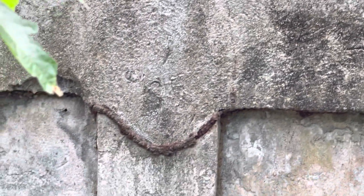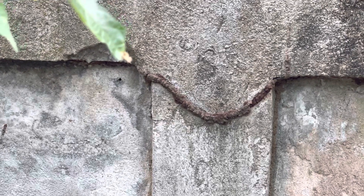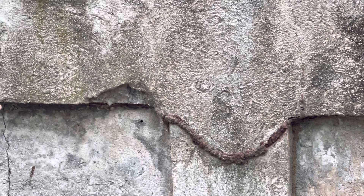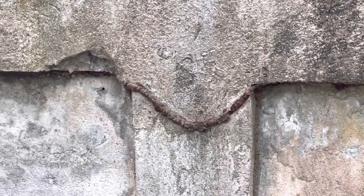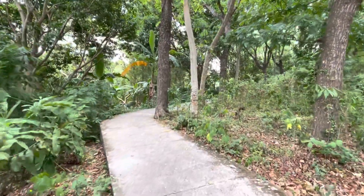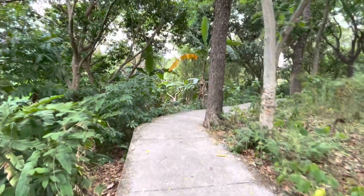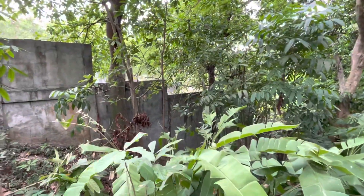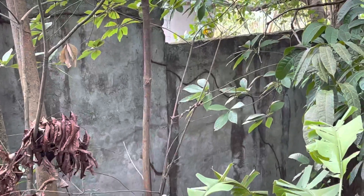Termites are very prevalent here because they eat the wood. In the middle of this park there is a big building and they tore it apart because the termites got into it. I'm gonna walk around and see if I can find some more — I'm sure we'll find some.